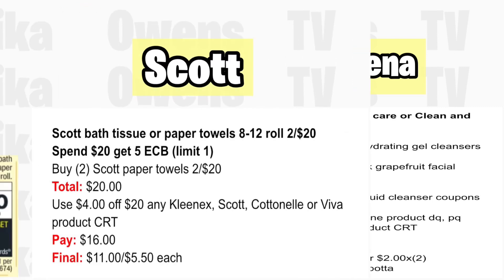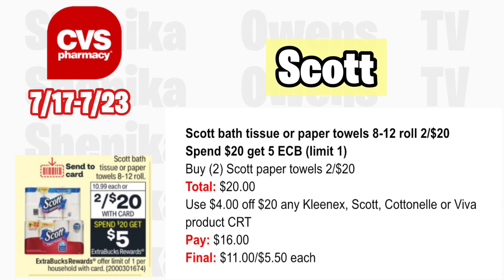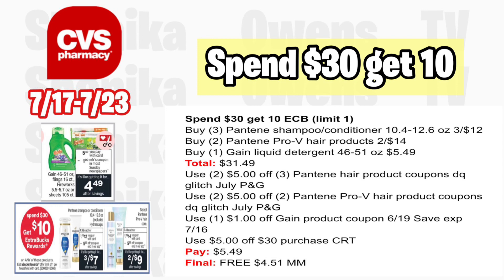Scott bath tissue or paper towels 8–12 rolls are two for $20 and spend $20 get a $5 ECB. Grab two Scott paper towels at two for $20; your total is $20. With a $4 off $20 any Kleenex, Scott, Cottonelle, or Viva CRT, you'll pay $16, getting back $5 for spending $20, making it $11 for both or $5.50 each.